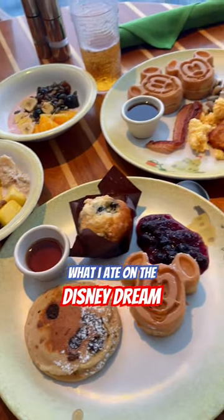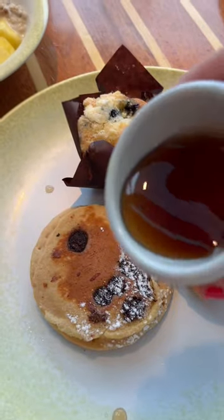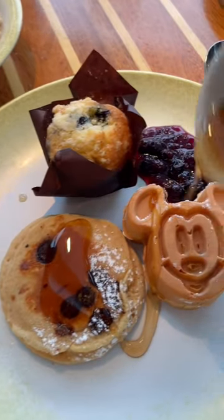Here is everything I ate in a day on the Disney Dream. We started with breakfast at the buffet restaurant Cabanas, and I had to get some Mickey waffles.